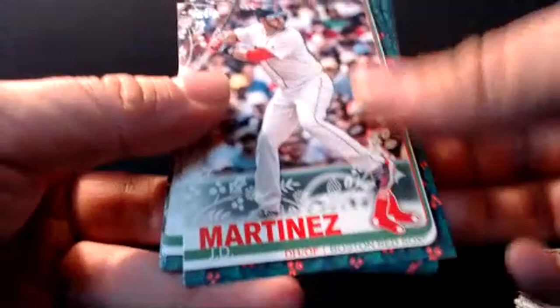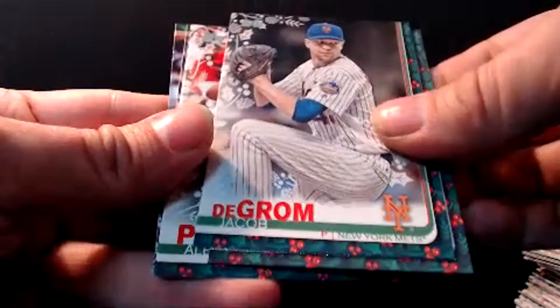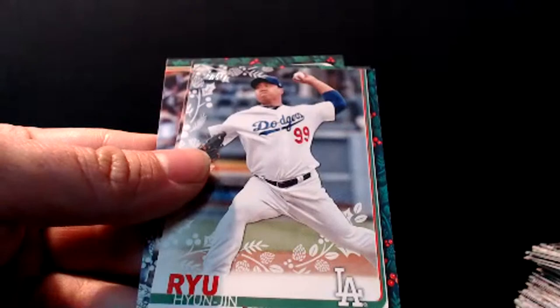Still got our hit. That was a 63 on the Devers — so that was just a regular short print. Bregman finished second in MVP voting. Cole Tucker rookie. JD Martinez for the Red Sox. Keston Hiura. Jacob DeGrom again — Cy Young winner. Victor Robles second year card. Metallic snowflake — those are some nice cards, pretty cool looking. Pujols base — had a variant earlier. Ryu, Dee Gordon, and Mookie Betts.